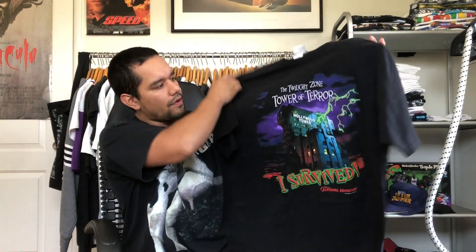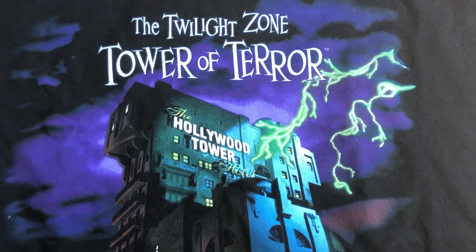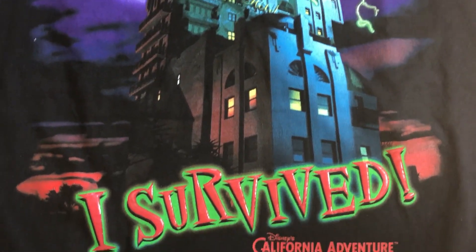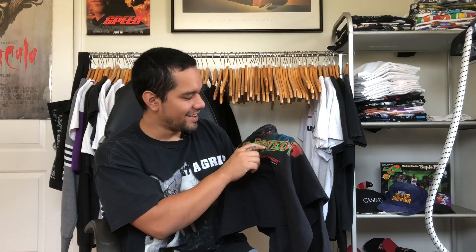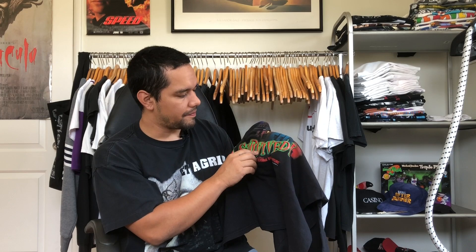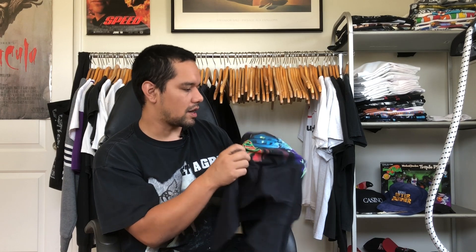In the box we also have a Twilight Zone Tower of Terror tee. I actually just had this one and sold it on the website last week, so to get it again is really dope. Really good graphic, love the colors. The lettering is what I call jelly print — it feels slick and glossy, not thick like puff print which is chalkier. The lightning on it has the same jelly print finish. I tried it on the last one — it's not glow in the dark even though it looks like it is.